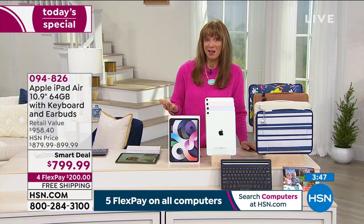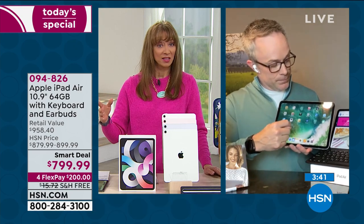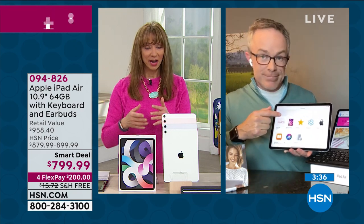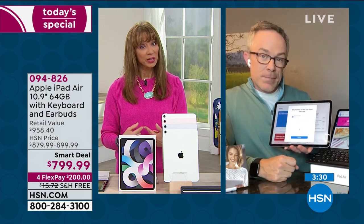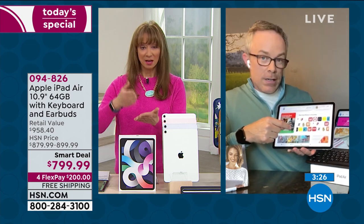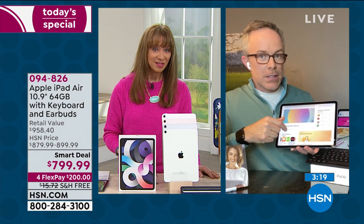It's the real deal. That's one of the reasons a lot of us get our first iPad from HSN — because of the flex pay, the return policy, and no restocking fee. But you still get all the benefits of being an iPad user.